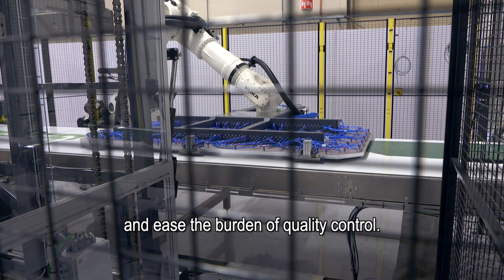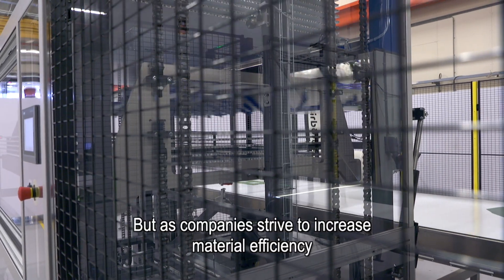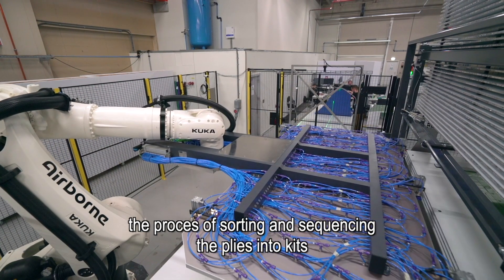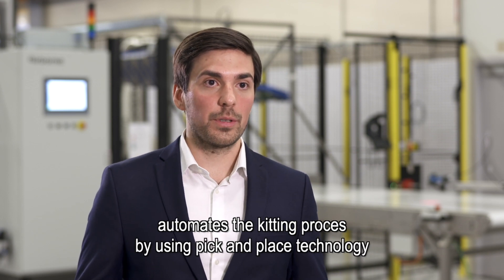Cutting of composite plies is automated in many industries, but as companies strive to increase material efficiency by using more and more complex nests, the process of sorting and sequencing the plies into kits is getting more labor-intensive. Airborne's automated kitting solution automates the kitting process using pick-and-place technology coupled with a proprietary buffer station and built-in algorithms.